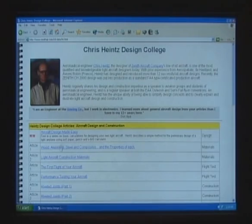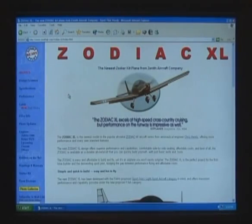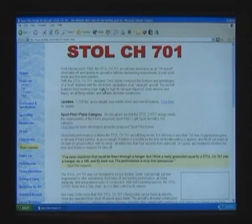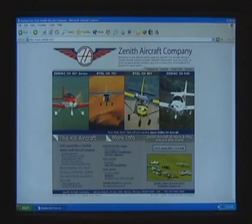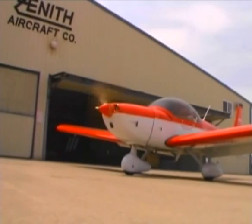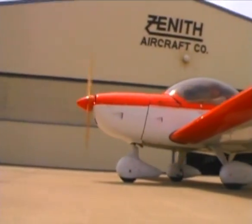There are pages upon pages of in-depth information regarding the engineering principles behind the Zenith designs, construction techniques, and the complete line of airplanes available from the Zenith Aircraft factory. The website also features a section exclusively for registered Zenith builders, offering an amazing amount of information to assist the builder in the successful completion of his or her project.